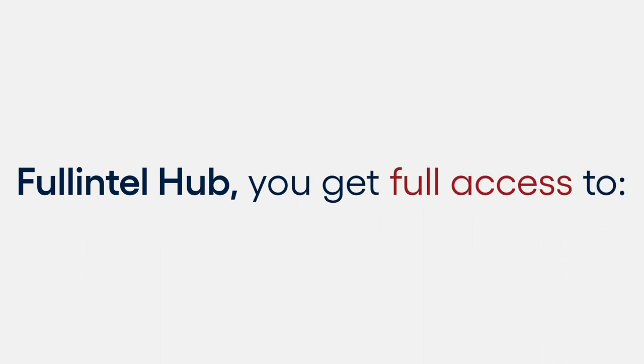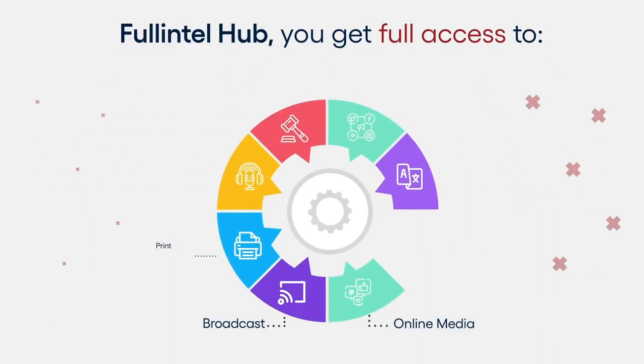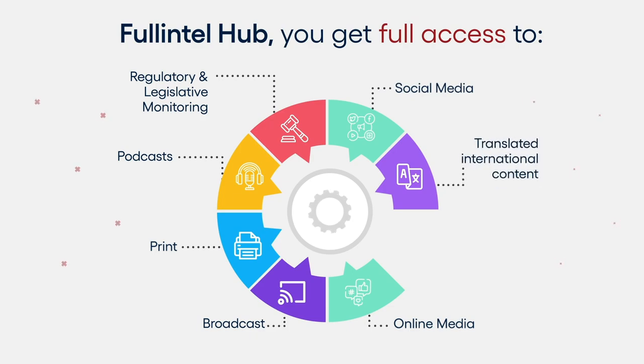With Full Intel Hub, you get full access to online media, broadcast, print, podcasts, regulatory and legislative monitoring, social media, and translated international content.